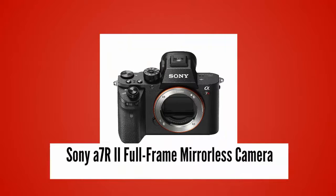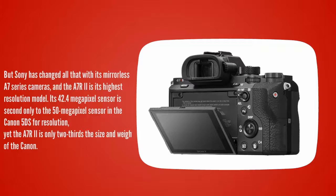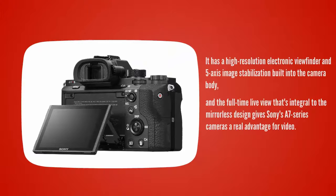Starting our list at number 5. If you wanted a professional quality full-frame camera, it had to be a Nikon or Canon DSLR. But Sony has changed all that with its mirrorless A7 series cameras, and the A7R II is its highest resolution model. Its 42.4 megapixel sensor is second only to the 50 megapixel sensor in the Canon 5DS for resolution, yet the A7R II is only two-thirds the size and weight of the Canon. It has a high-resolution electronic viewfinder and 5-axis image stabilization built into the camera body, and the full-time live view that's integral to the mirrorless design gives Sony's A7 series cameras a real advantage for video.